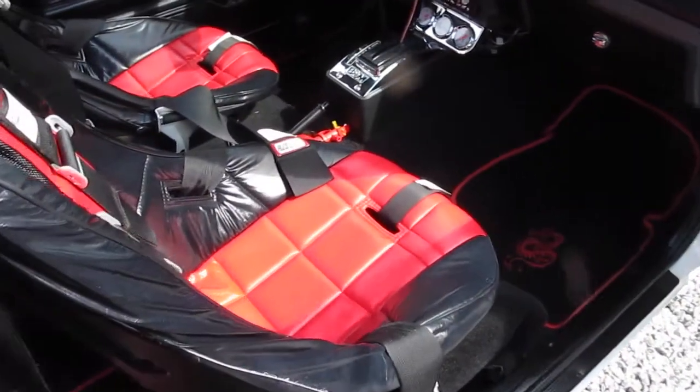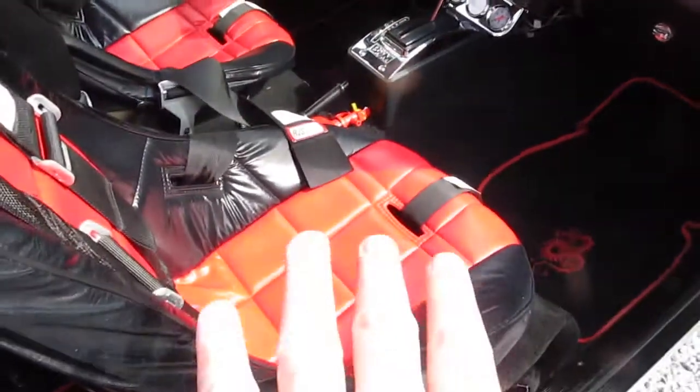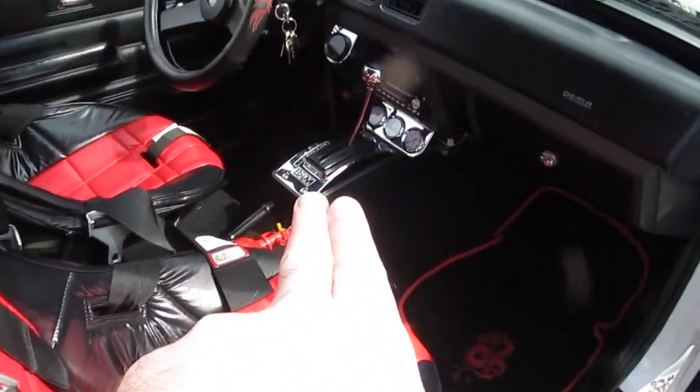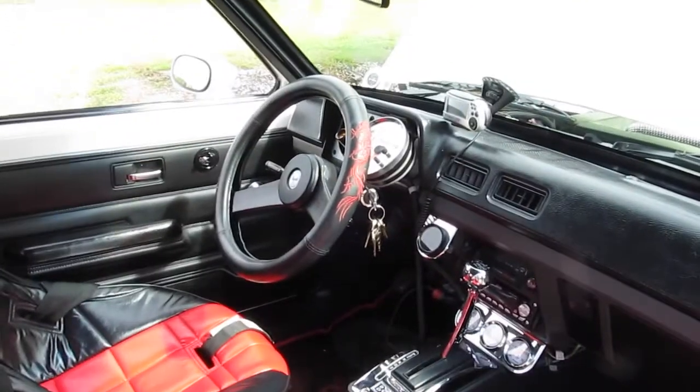This is a really neat interior. You've kept it mostly stock, but as you can tell there's the racing seats, the shifter, the gauges, the tachometer — but mostly it just looks stock.